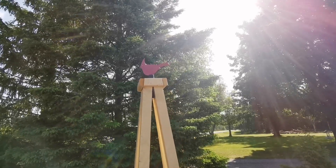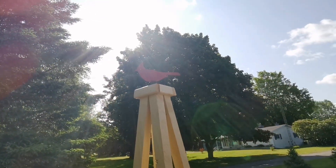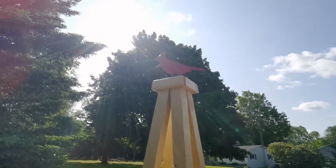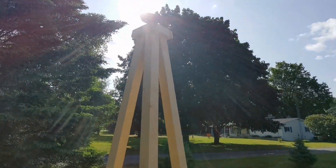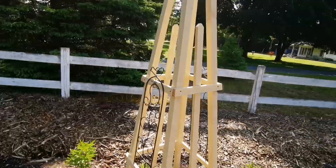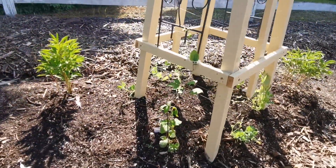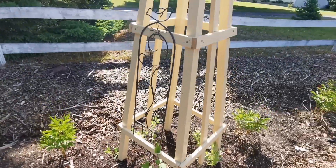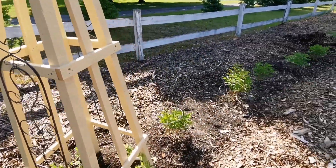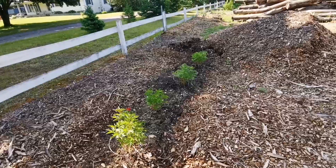Here's my cardinal. So we've got the sun. Anyways, I've got some sweet peas around here for Steve.